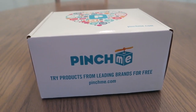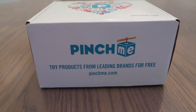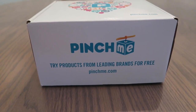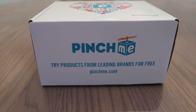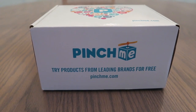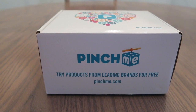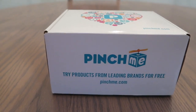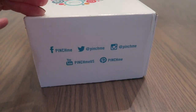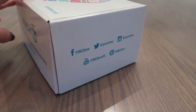Hi everyone, today I'm going to share with you how to get free samples. All you have to do is go to pinchme.com, fill out a profile, and that will match you up with the types of samples you may be interested in. Then try the product and go back to their website and fill out your review. This is my Pinch Me box and I'll show you what's in mine.